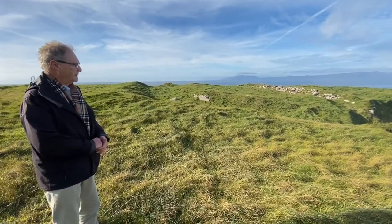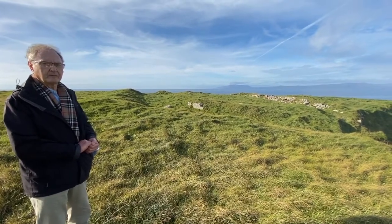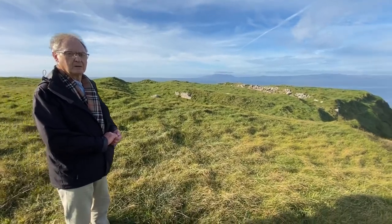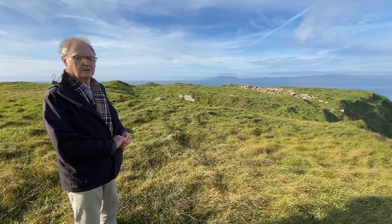We have a number of these promontory forts around Mullaghmore and around Sligo's coastline. The cliffs were part of the defensive element, so these were perfect places to position a fort of this kind.